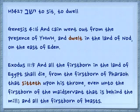Another verb root you may know is yashav, which can mean either to sit or to dwell. Genesis 4:16: 'And Cain went out from the presence of Yehovah and dwelt in the land of Nod on the east of Eden.' Exodus 11:5: 'And all the firstborn in the land of Egypt shall die, from the firstborn of Pharaoh that sitteth upon his throne, even unto the firstborn of the maidservant behind the mill.' So it literally means to sit in a chair or to be dwelling somewhere.